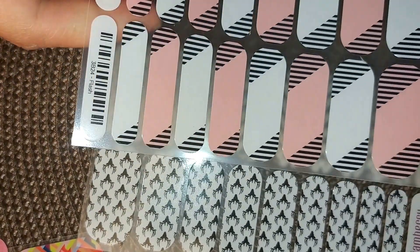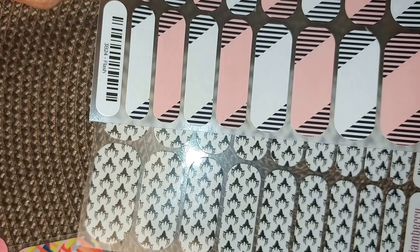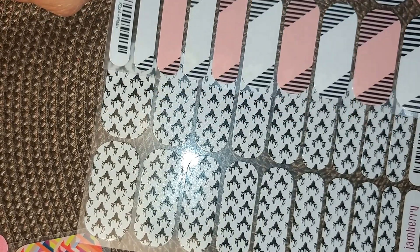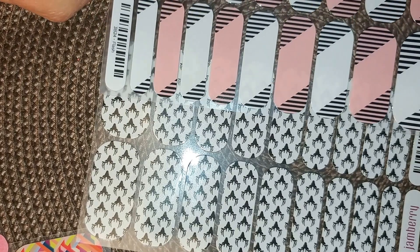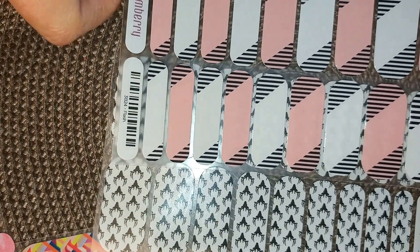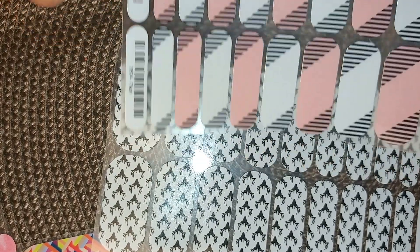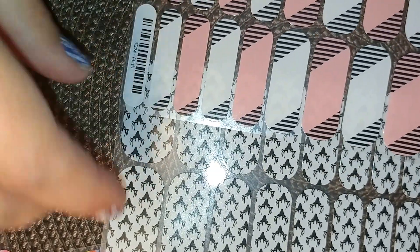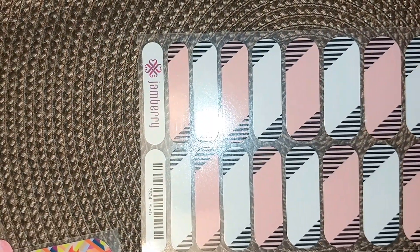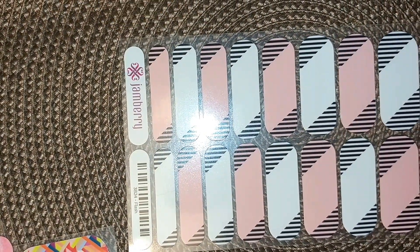I love this design. So simple, elegant, gorgeous. You can't go wrong with black and white and pink. Look how adorable those are together. This would be a fantastic manicure, maybe for someone going deer hunting for their very first time.